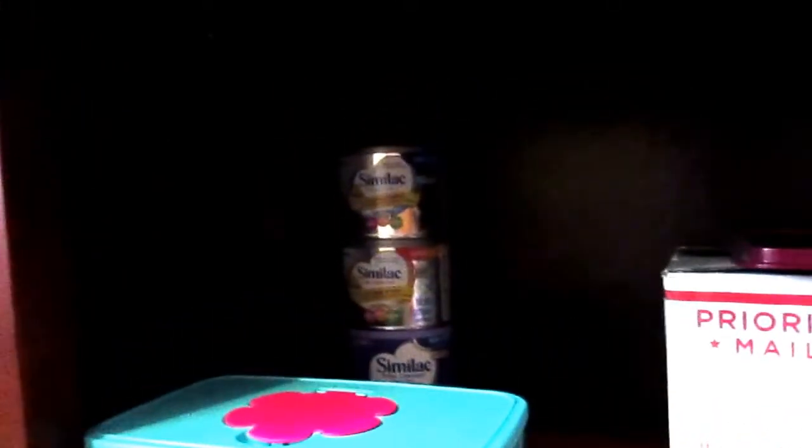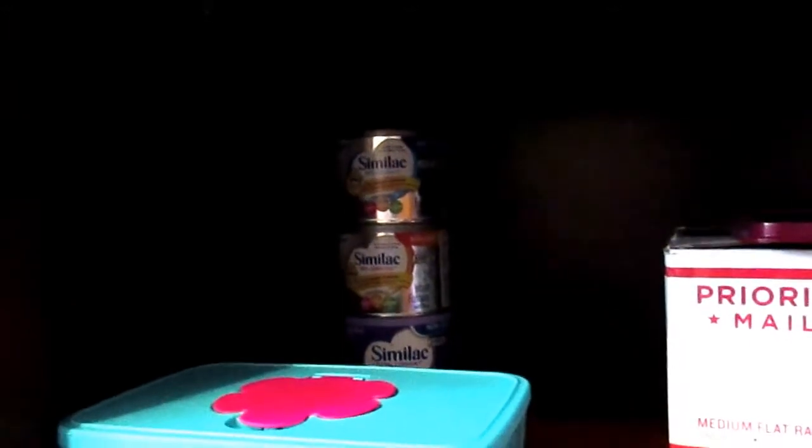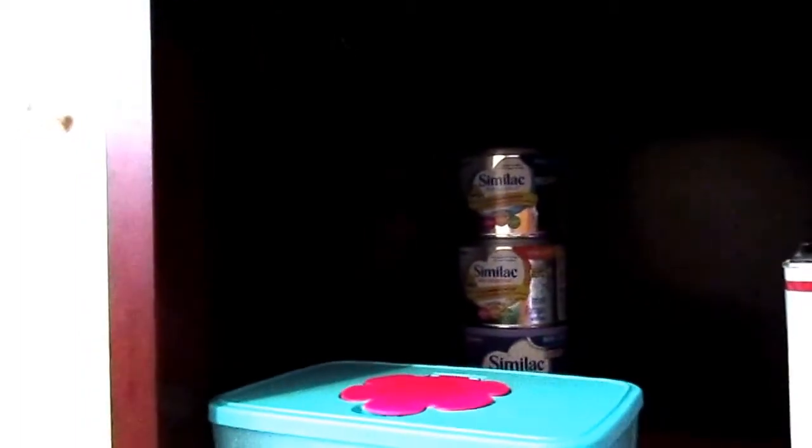Hi everybody! I'm doing just a quick Target haul video. I went to Target to pick up Trolls for my kids and picked up a few things — some I might keep for the Reborn, some I might end up donating. I'm not sure yet.